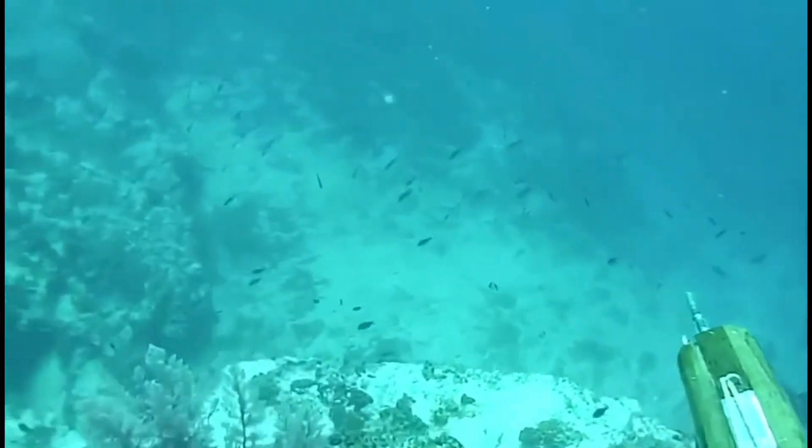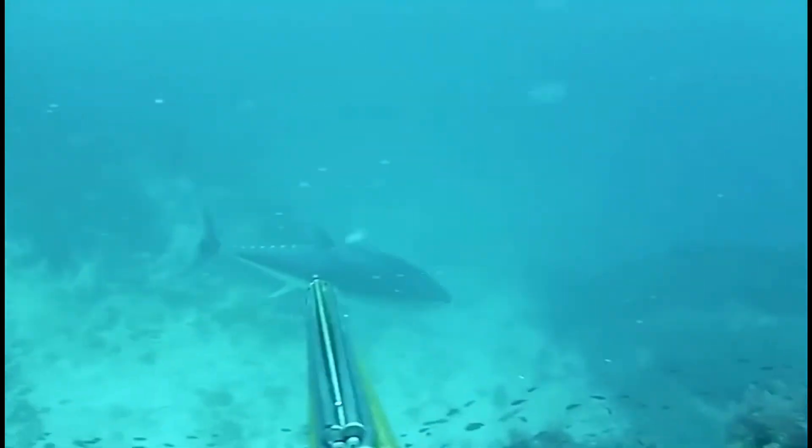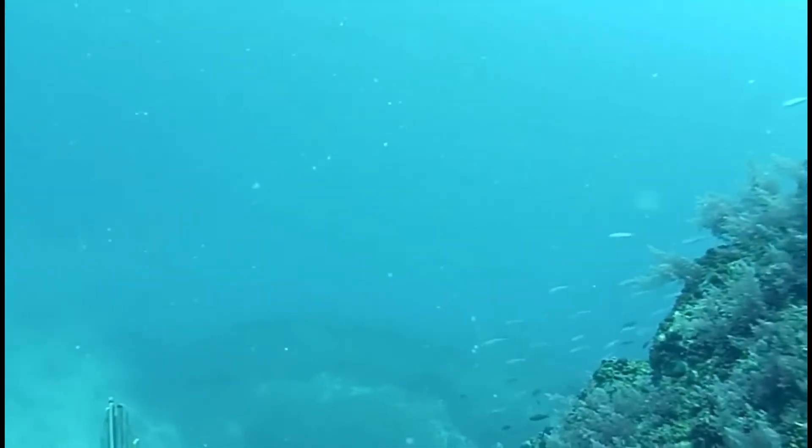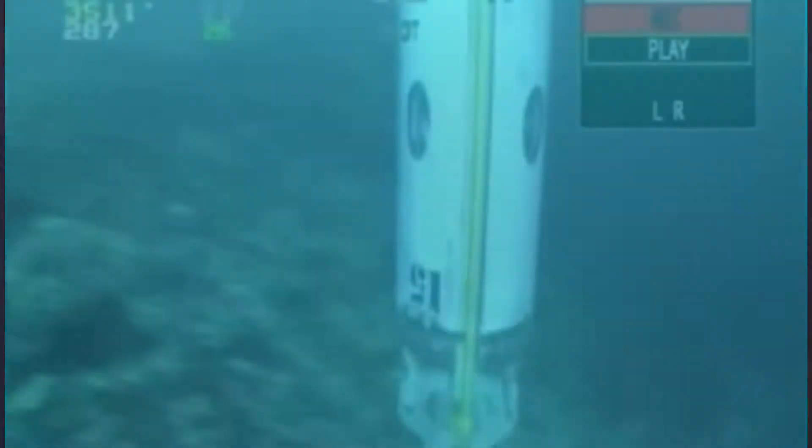The bluefin tuna is one of the fastest fish in the world, reaching up to 40 miles an hour underwater. They are very large, growing up to almost a ton in weight and up to 15 feet long.